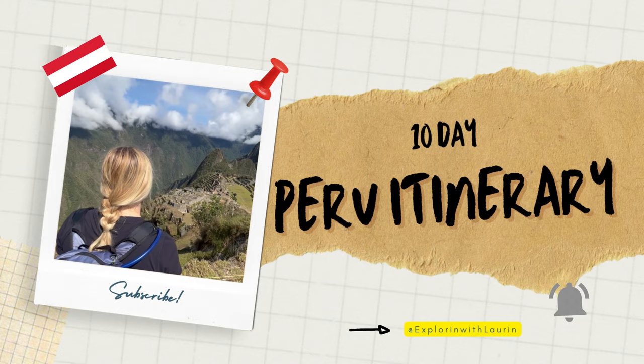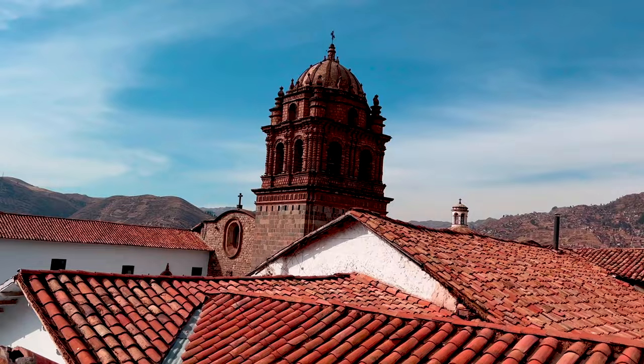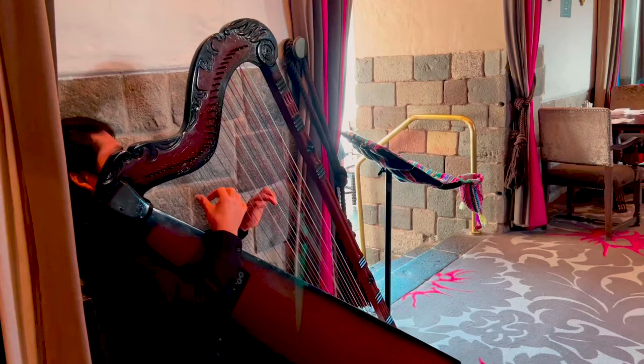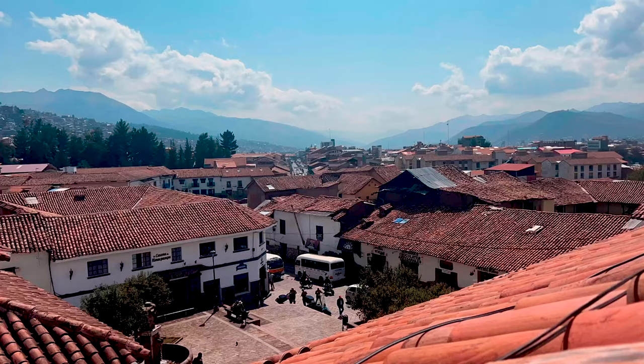We flew from DFW to Miami, Miami to Lima, and Lima to Cusco. Our travels to Cusco were anything but smooth — stick until the end of this video and we'll tell you that side of the story. We chose to stay at the Palacio del Inca, a historic mansion built on Inca and Temple ruins, now a hotel conveniently located near Cusco's main attractions. Since Cusco is over 11,000 feet above sea level, we took it easy on arrival day to acclimate and avoid altitude sickness.